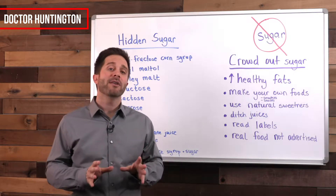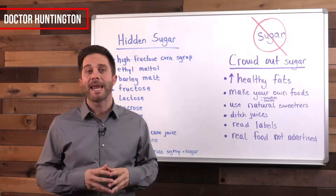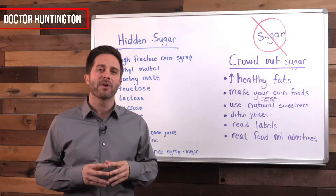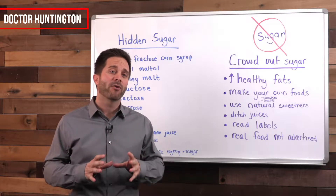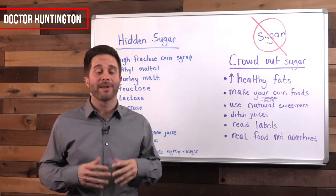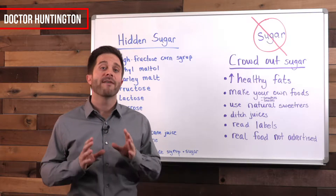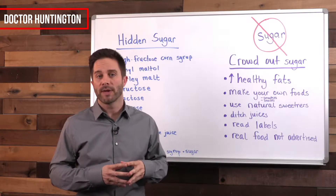The way manufacturers are hiding sugar from you is to list it on the label under different names in an attempt to fool you. But once you know these common names, you can start avoiding them. Sugar actually has over 50 disguised names — I can't cover all of them in this video, you can look them up online — but the ones I've listed on the board are the ones you definitely want to avoid altogether.